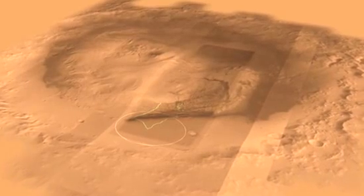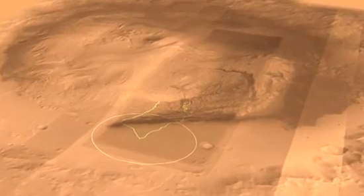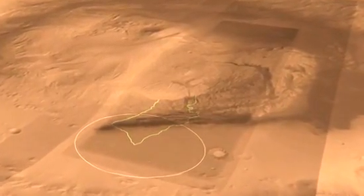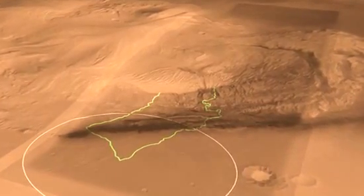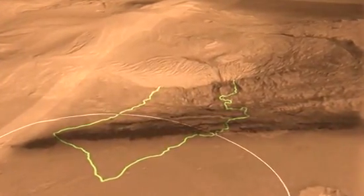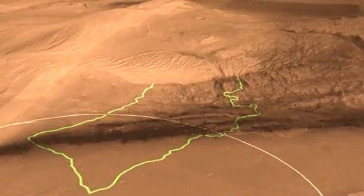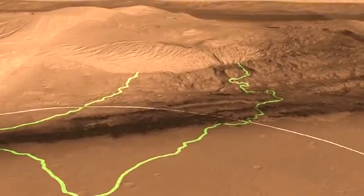Here we see a different view of Gale Crater with a different perspective. You can see our landing ellipse down at the bottom there, which is the white circle. In the middle of Gale Crater is this mountain of rock that is five kilometers high, made layer by layer by layer. The layers at the bottom are the ones we're most interested in, because we think those were deposited in an aqueous environment, which is very important for understanding habitability.